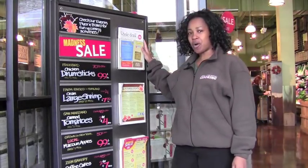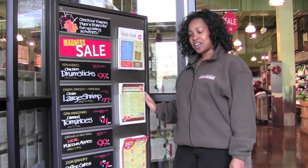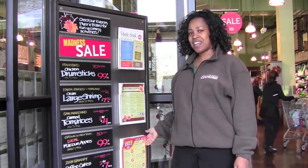Welcome to our foyer. This is a great resource for you to stop at before you enter the store. Right here you'll find our Whole Deal, our events calendar, and also our sales flyer.